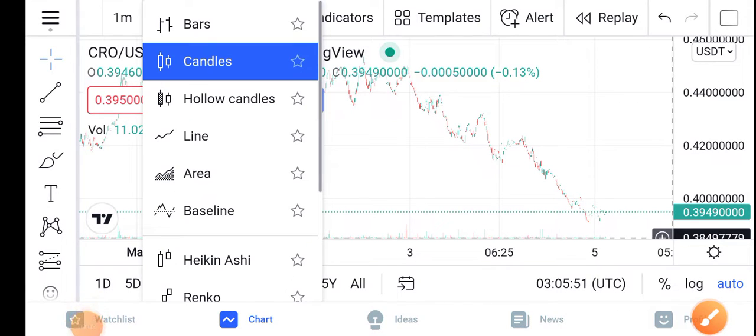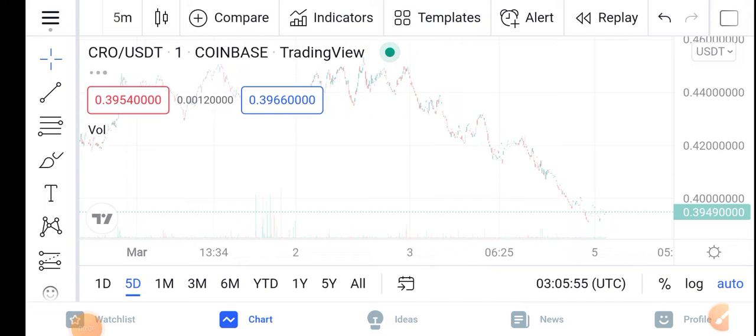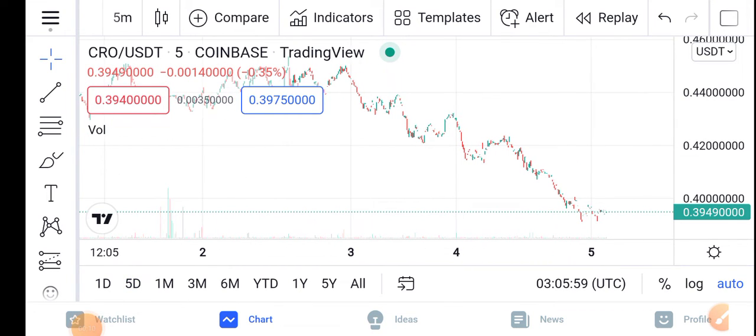Howdy, how are you? Hope you're fine now. Hope you have a good day guys. Welcome back to the latest video about the CRO latest price update — what's going on in the CRO? It's a price with surprise changes. What will be the next move of Crypto.com coin? Let me show you all these updates in this short video guys.